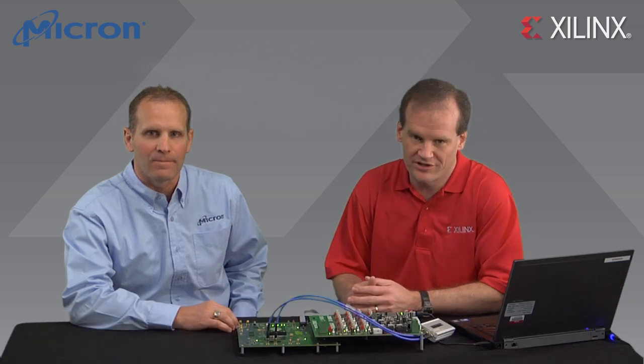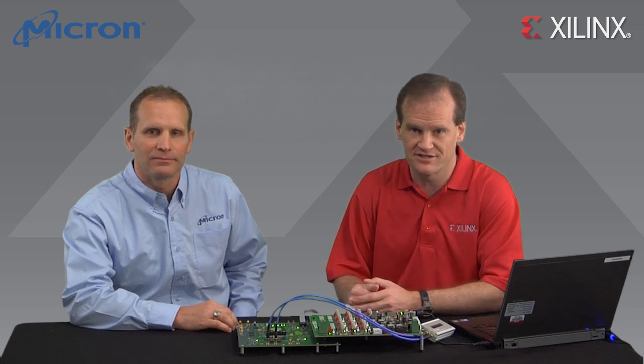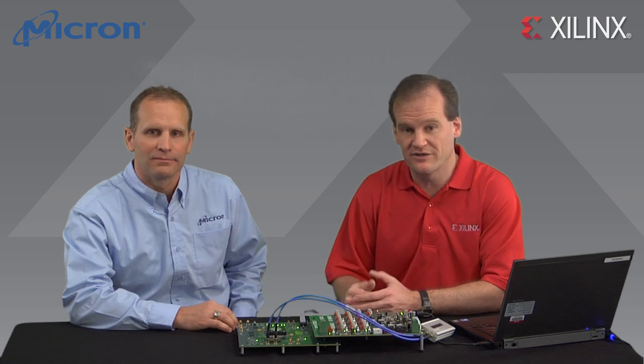Today we're showing one of our next generation memory interface solutions from Xilinx and Micron. The system implements a memory interface between a Virtex-7 FPGA, the high performance device from our Xilinx 7 series family, and a Micron RLDRAM3 device.